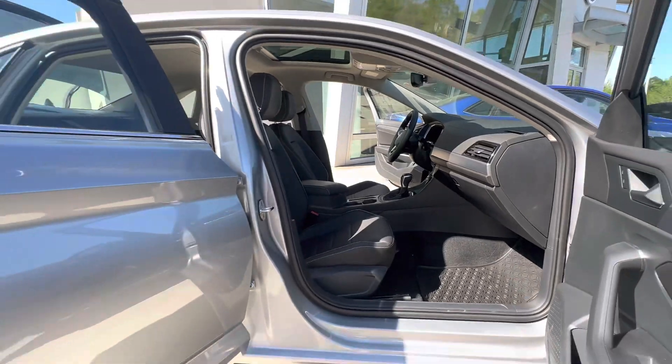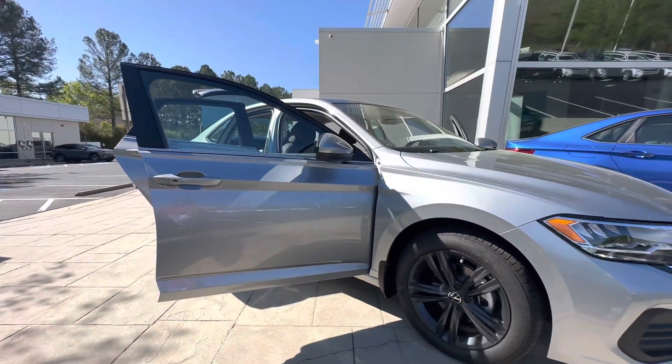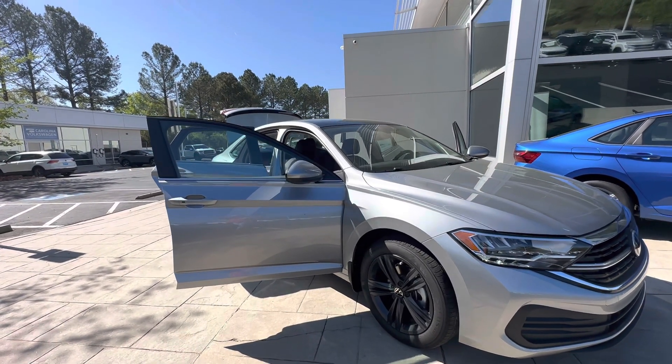One nice feature this particular model comes with is the very large oversized sunroof on top, and you will be able to notice that very nicely throughout the vehicle once you're inside as well.